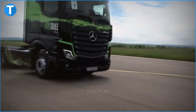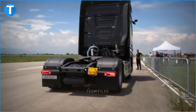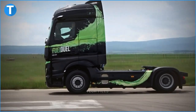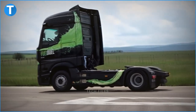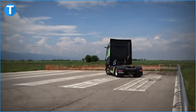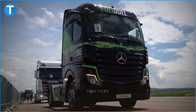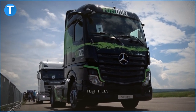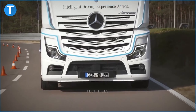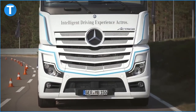Mercedes-Benz AG was founded by Gottlieb Daimler and Carl Benz in 1886. The brand Mercedes-Benz has built its reputation in the automotive industry as a leading manufacturer of premium and classic vehicles. The group has its business in almost every country on the planet and has production facilities in Africa, Asia, Europe, North and Latin America.